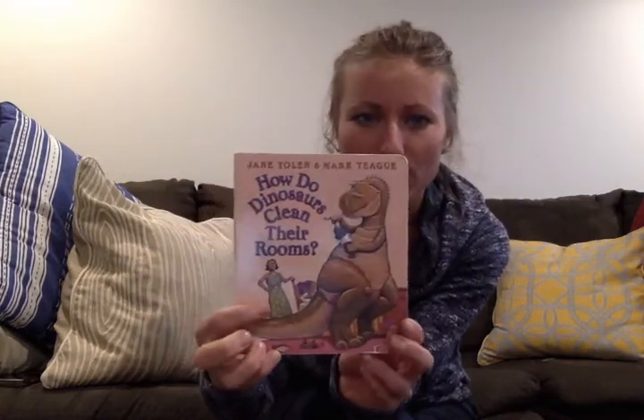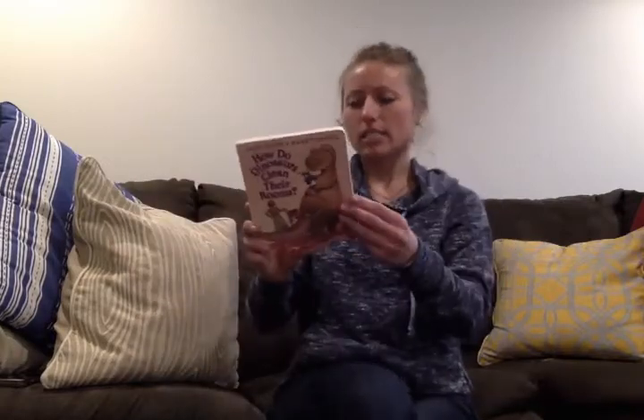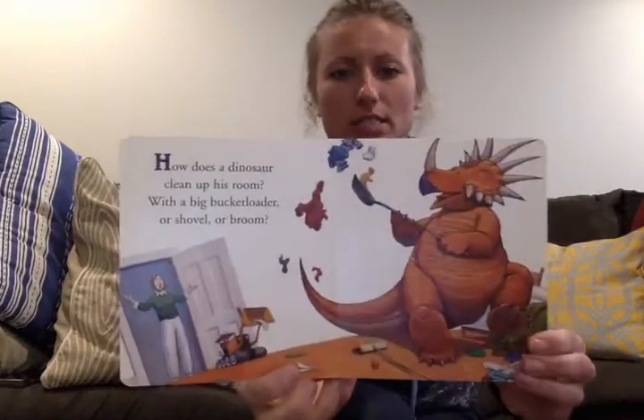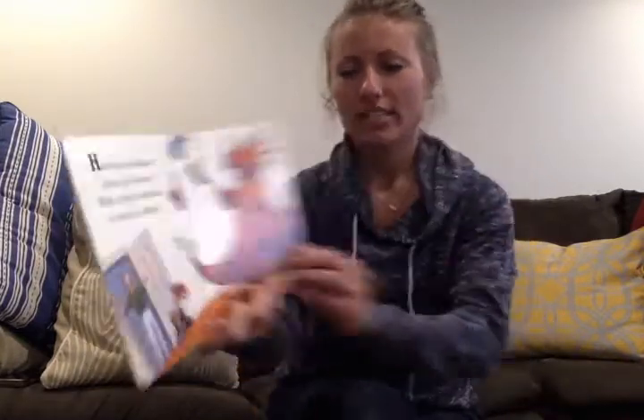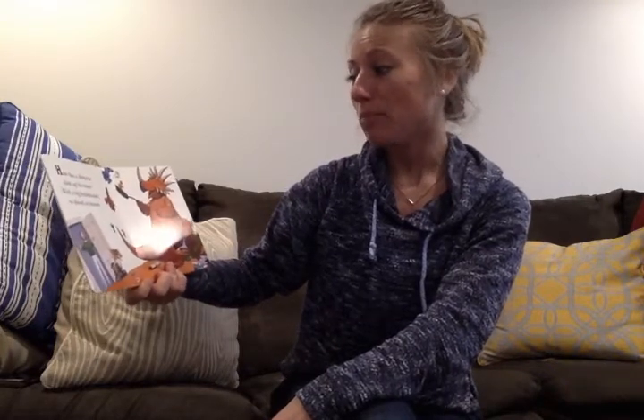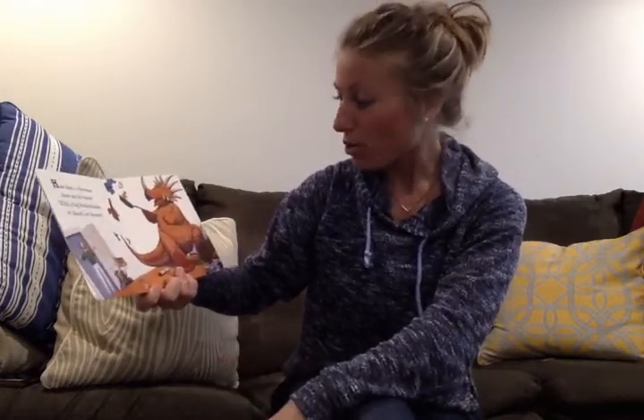And I know dinosaurs don't normally clean and they don't normally have rooms. It looks like we have a character here, maybe a mom. It looks like she might be looking at the dinosaur clean his room. It's written by Jane Yolen and Mark Teague. Oh no, it looks like that mom is super surprised right there. How does a dinosaur clean up his room with a big bucket loader or shovel or broom?